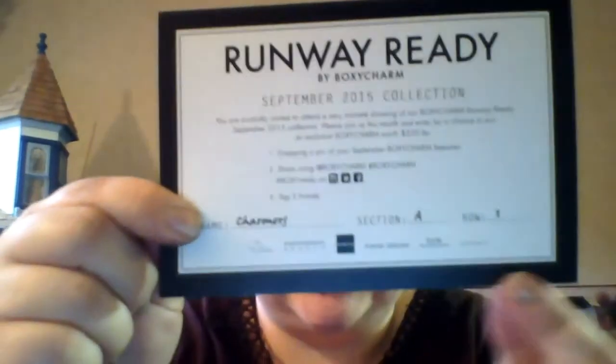Next we're going to do BoxyCharm. So we got the BoxyCharm — it's 'Runway Ready by BoxyCharm.' You're cordially invited to attend a very intimate showing of the BoxyCharm Runway Ready September 2015 collection. Please join us this month and enter for a chance to win an exclusive BoxyCharm worth $250. It has all the information on the back, so I'll read it as we go.